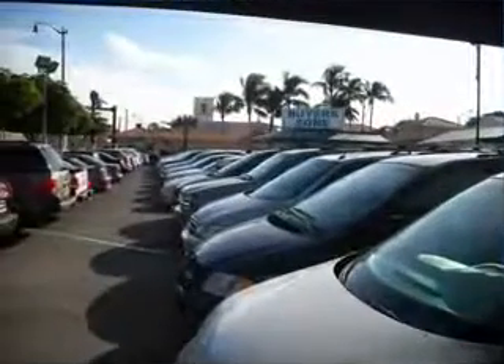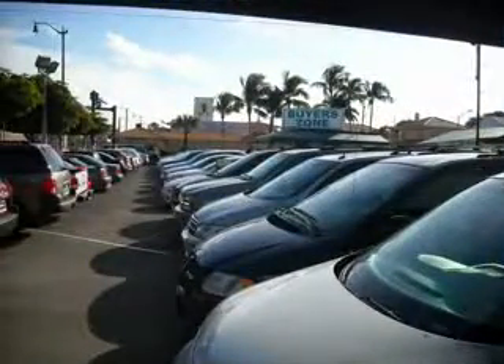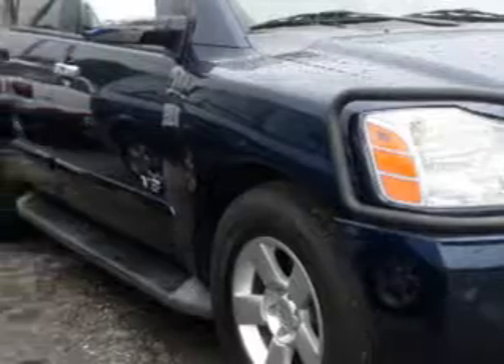Free 90-day limited warranty on every car financed. At Buyer's Zone Incorporated, we know you need a car that offers convenience, comfort, and space — whether taking the kids to their soccer game or having a night out with your friends.